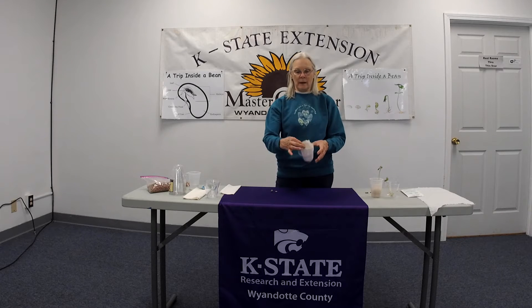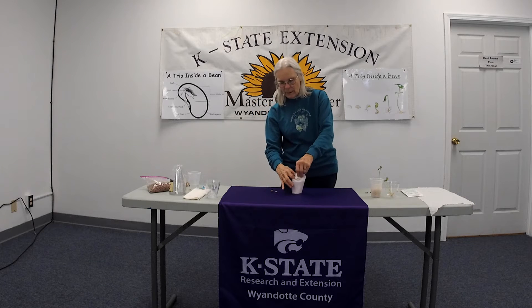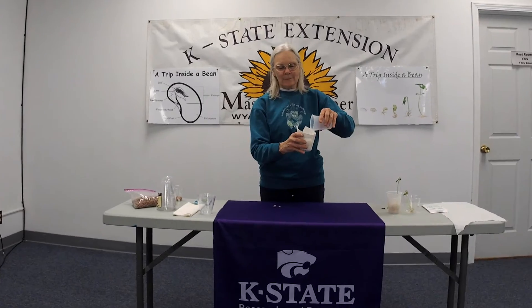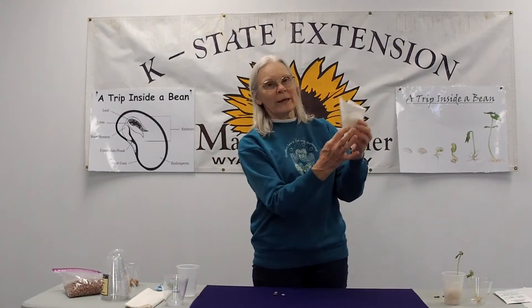Step one to plant your bean cup: get your cup. Take one of the paper towels, leave it folded, wrap it around your hand, hold it with your thumb, and insert it into the cup. Don't worry if it doesn't quite stand upright. Then take your second paper towel and make a loose snowball out of it. This is going to go in the middle of your paper towel. If your paper towel starts coming out, just poke it back in. Then add a little bit of water on top of the snowball. The water will start wicking into the paper towel.